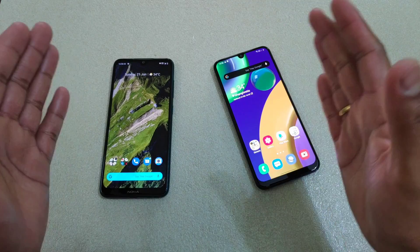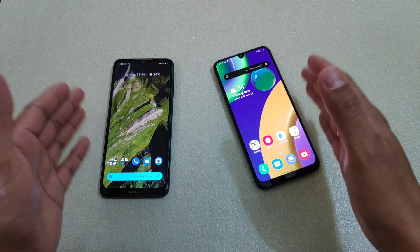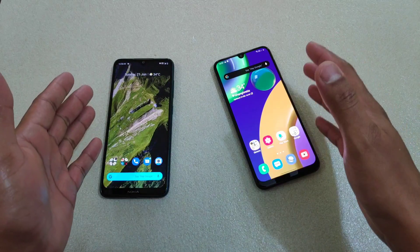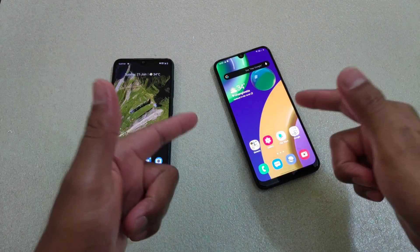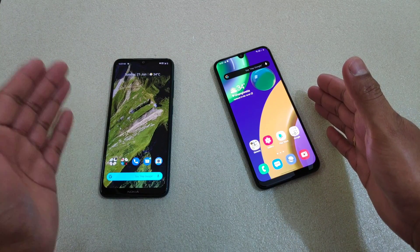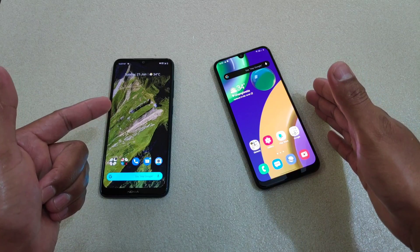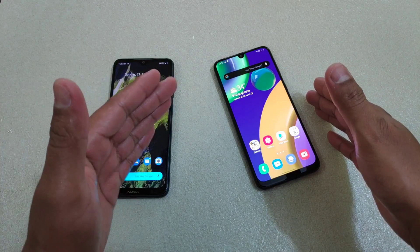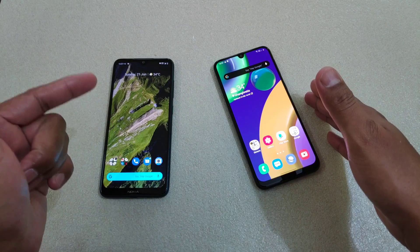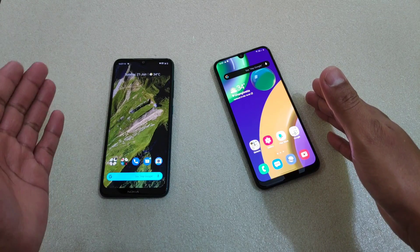Hey guys, I'm Veil back again with another video. This time let's compare the display quality of Nokia 7.2 and Samsung M21. On paper, Samsung M21 with Super AMOLED display is better, right? But we'll see — can Nokia 7.2 give competition with Nokia's own Pure Display and Pixelwork technology? Now, what is IPS?